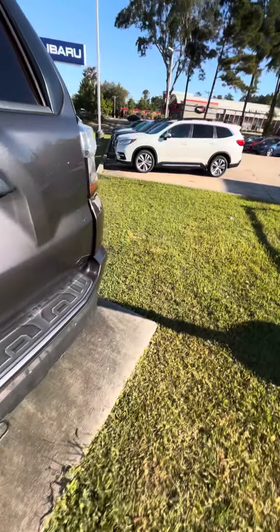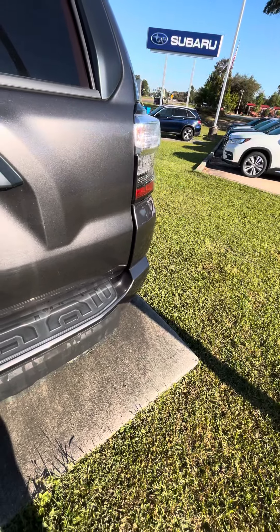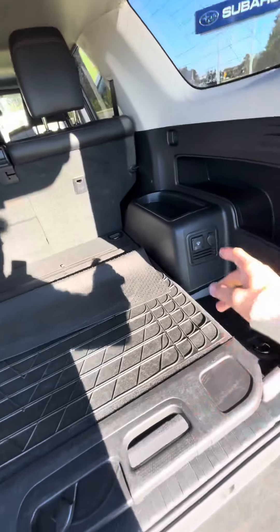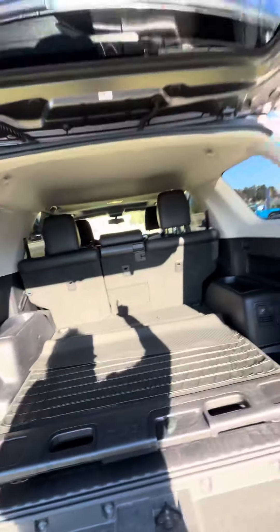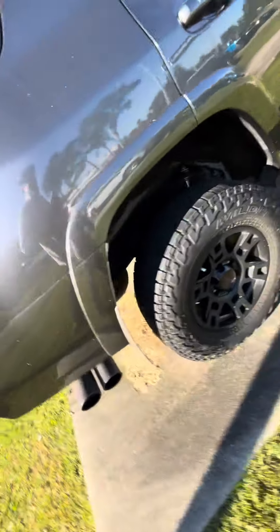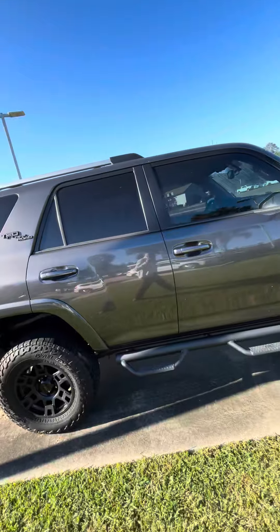This is the off-roading package. Getting into the back, it's a heavy lift gate. Back here you've got a towing capacity connection, charging ports, and all that good stuff as well. You also have a backup camera, all-terrain tires, and a lift kit.